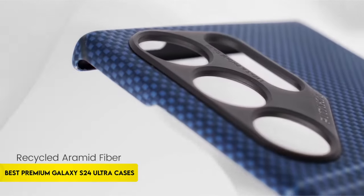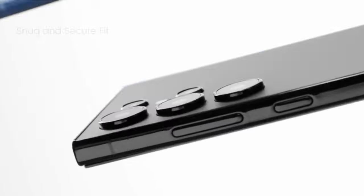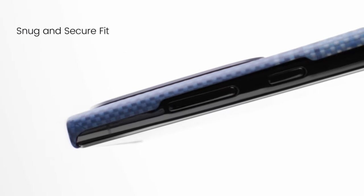Hi, what's up everyone. In this video, we are going to talk about the top best premium Galaxy S24 Ultra cases you can buy on Amazon. Links are in the description, do check them out. So let's get started.